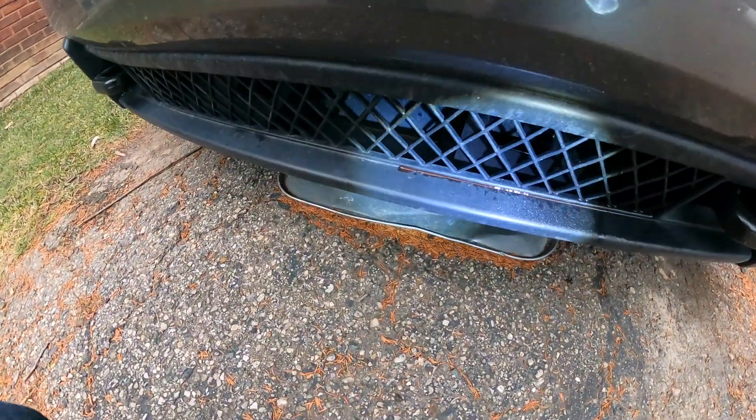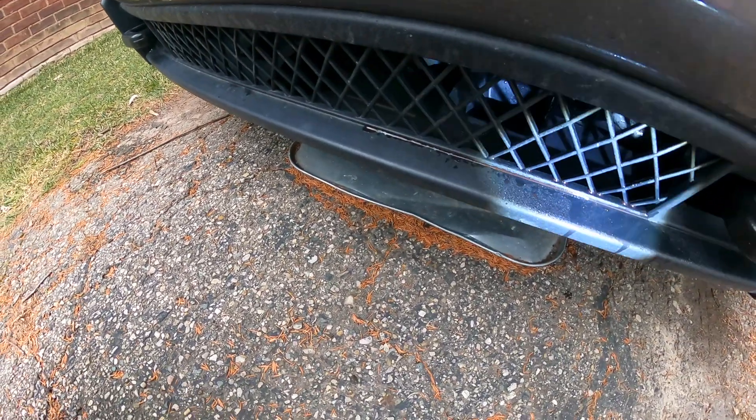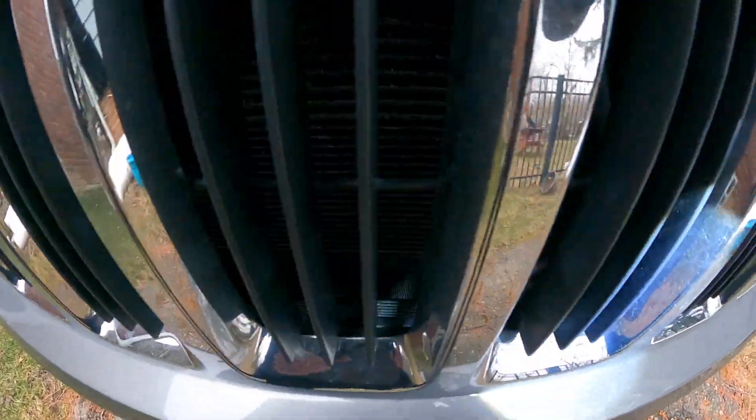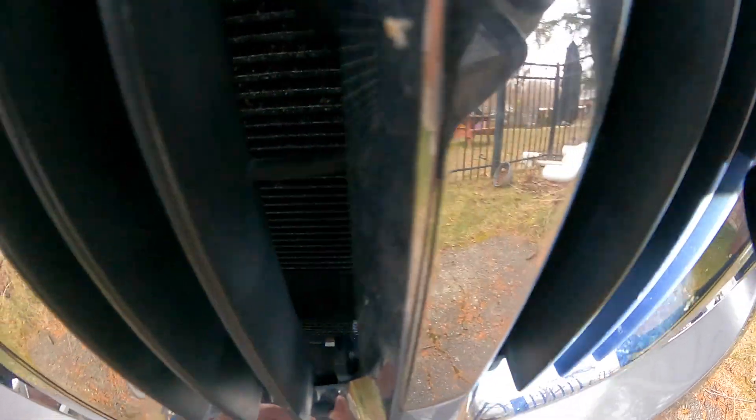And here up front there is fluid — where is it coming from? It's right out this way, down there. I don't know why there. Where is this coming from? I can't see. It's leaking down there.